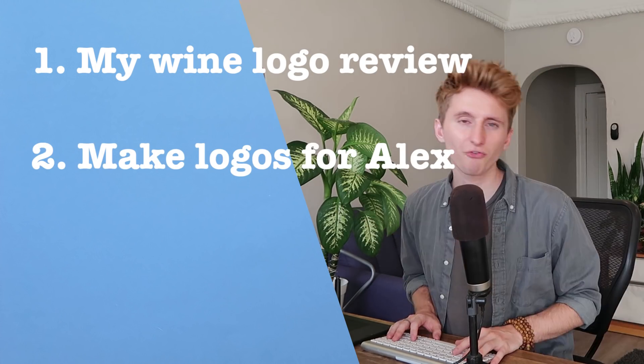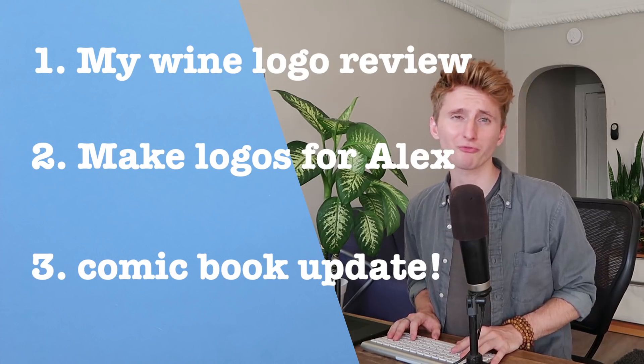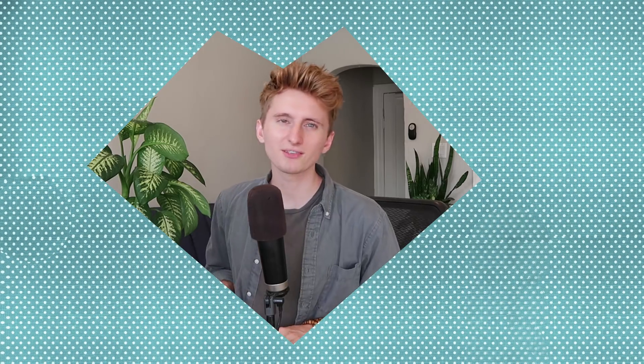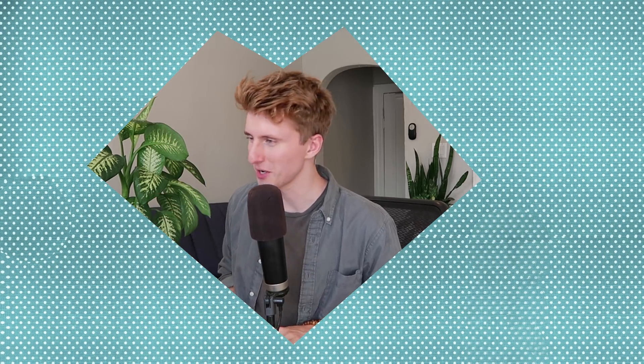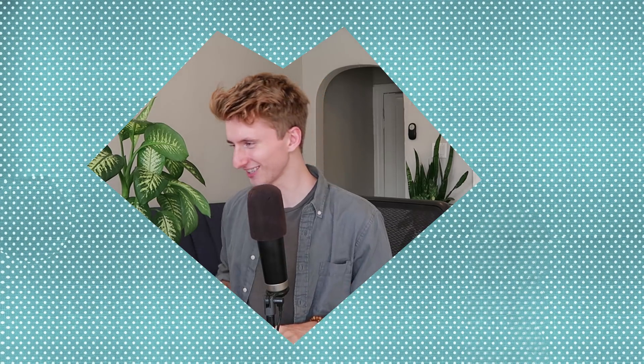Then after that, we're going to make two logo options for Alex — we got feedback from him. And finally, the last thing on today's agenda, I will be making updates to my friend's comic book. So all that being said, with a knuckle on a head, let's get started. Or, you know, let's go back to bed. No, not really. Let's do stuff.